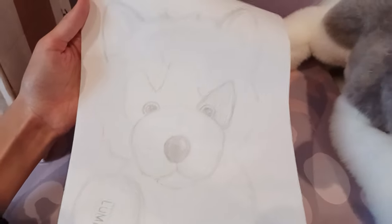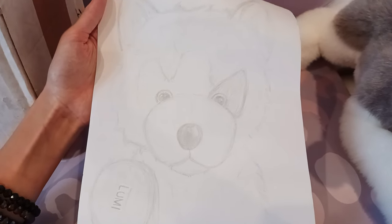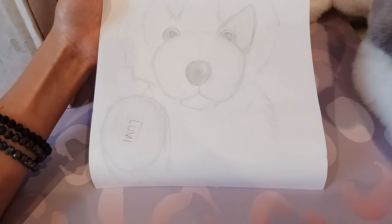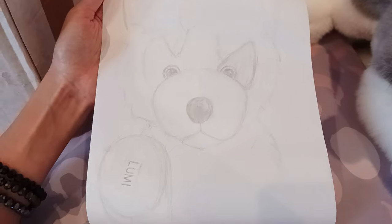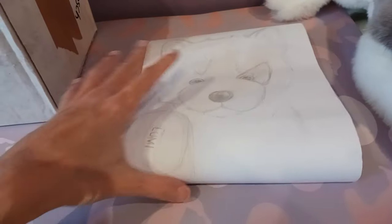I have to show this amazing picture of Lumi that she drew — this is so adorable. I hope it's showing up on camera. She just captured Lumi's likeness so perfectly. This girl is multi-talented: she sews, she draws — she's absolutely incredible. I'm definitely gonna have to put this in a special place.